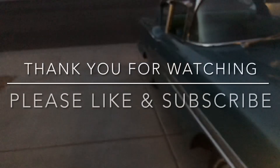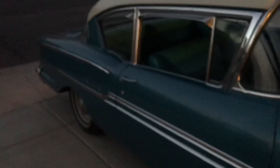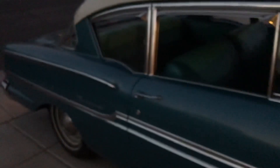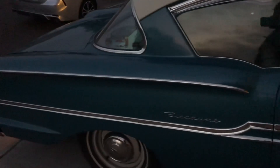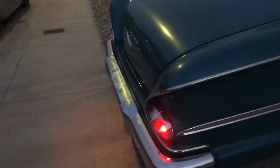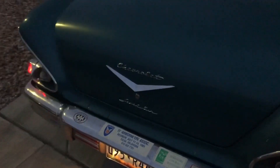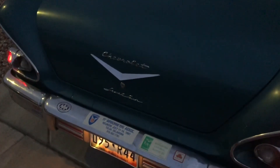Thank you so much for watching our video today on the 1958 Chevy Biscayne. Please like and subscribe — I'm going to be uploading many more videos of cars and accessories for '58 and '59 Chevys. If you have any questions, please leave them in the comments and I'll try to answer them as soon as I can. Thank you so much and we'll see you soon.